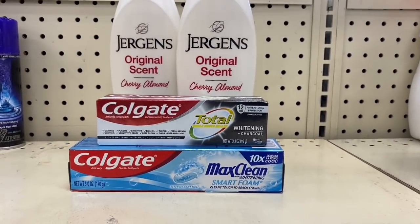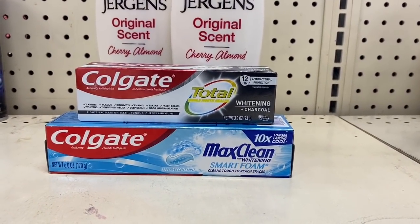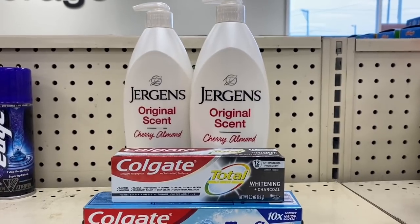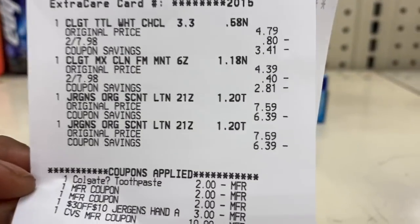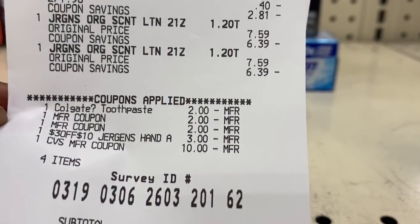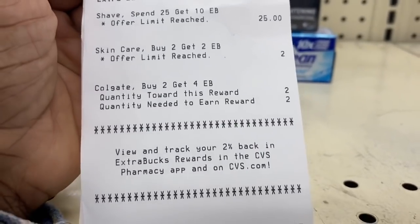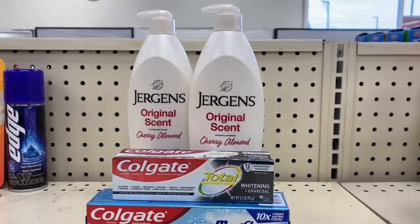I'm back with the Jergens deal, and I threw in the Colgate deal as well so I could use my $10 Extra Buck. The buy one get one 40% off wasn't working — CVS's system was messing up this morning — but I still bought it anyway because I love Jergens lotion. The total came down to $4.35. I got back the $2 Extra Buck for the Jergens and the $4 Extra Buck for the Colgate, and both went automatically to my account.